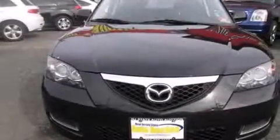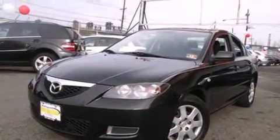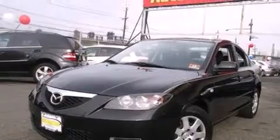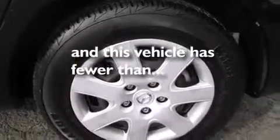Features include air conditioning with automatic climate control, cruise control, full-power accessories, a CD player, a driver airbag, rear seat child-proof door locks, a rear window defroster, and body-side molding. This vehicle has fewer than 36,000 miles on the odometer.